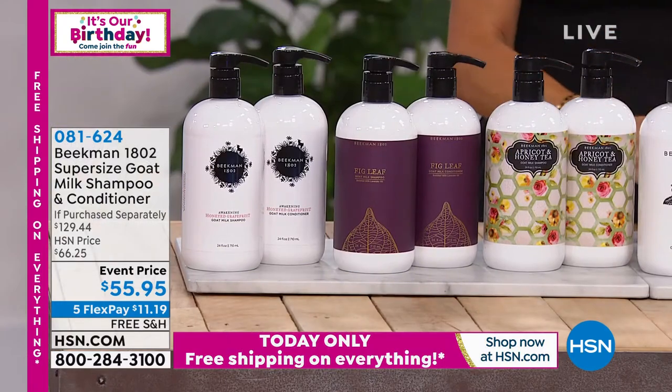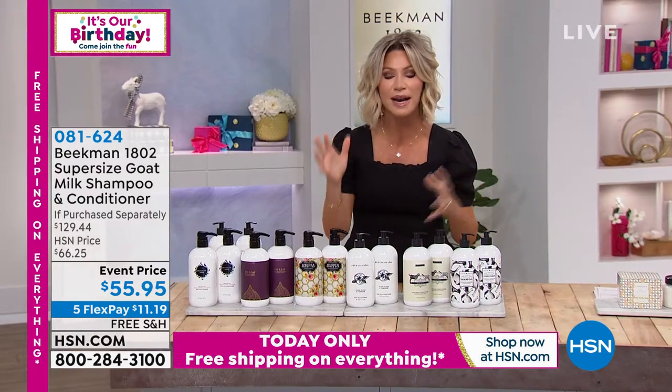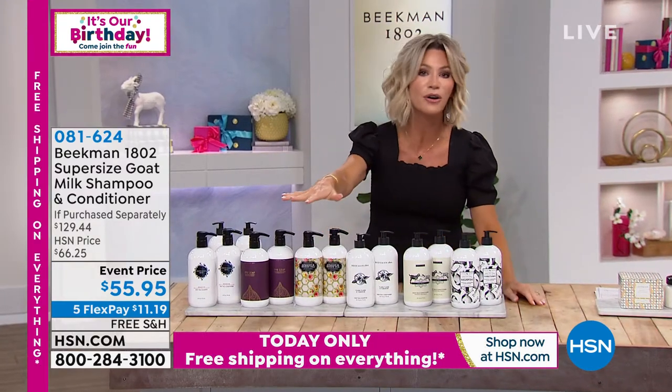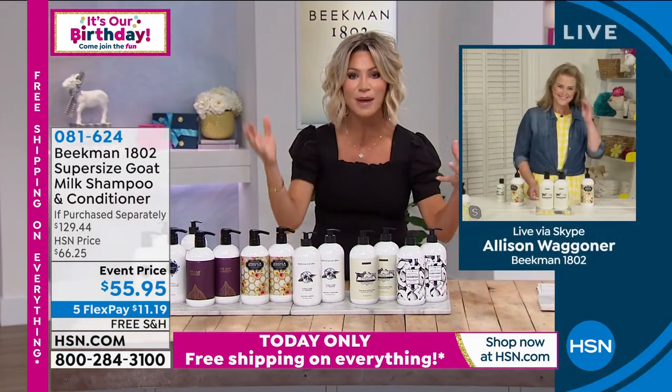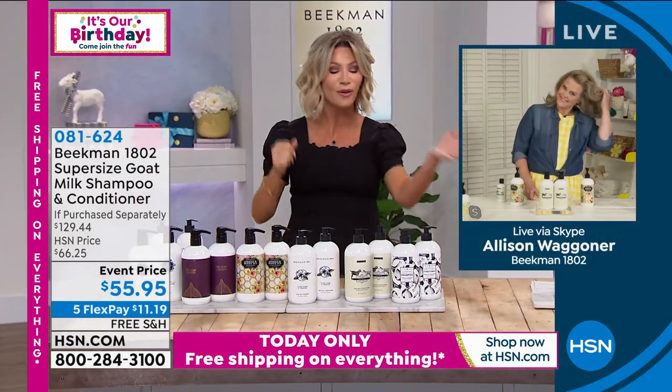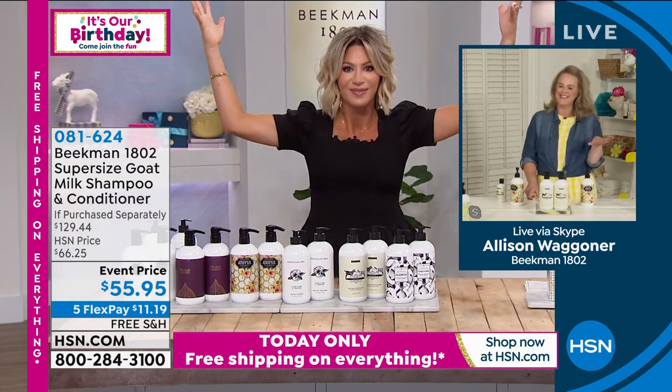I love the volume I get, and the volume when I see it in my mom's hair. The conditioner will never weigh your hair down, but you get shining. And when I look at your hair, Allison — I've known you now for 15 years — your hair is always thick and shiny. Before you discovered Beekman, we'd always have frizzy hair here in Florida, wouldn't we? We'd just be a hot mess.